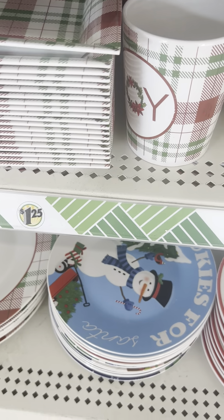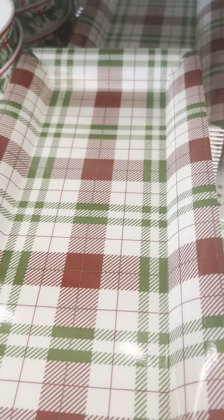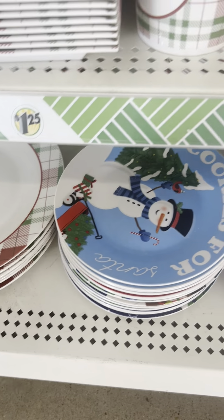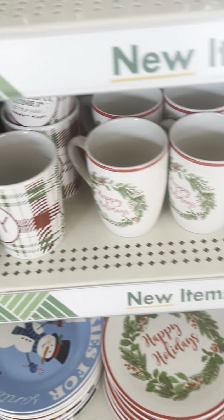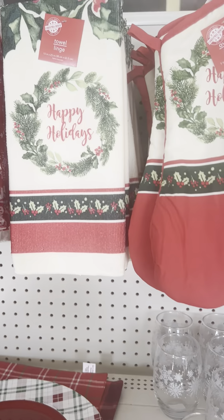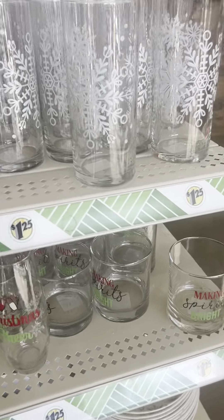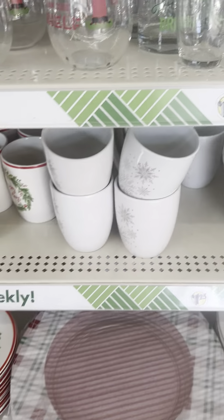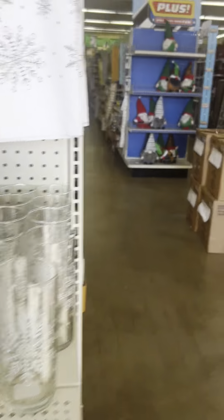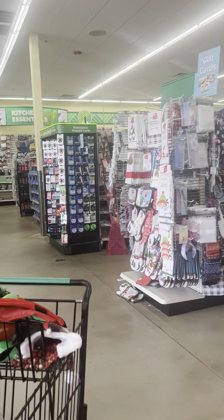I bought one of these last week but they finally got all the rest of the stuff in at this store — the plates. You've got several different prints. If you're going to do a tablescape for your house, they have some pretty dishes. Those are pretty!